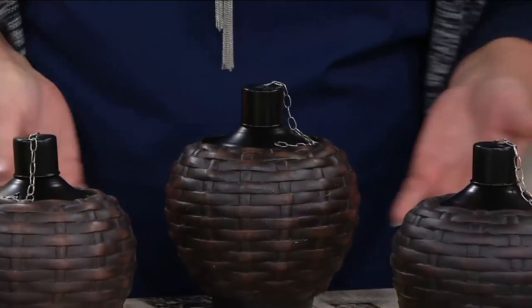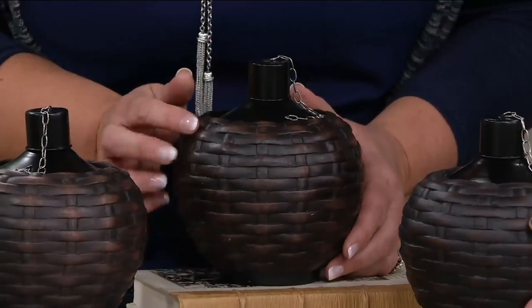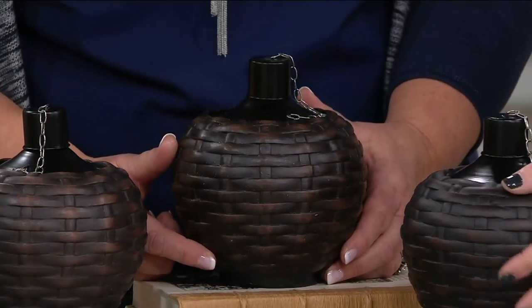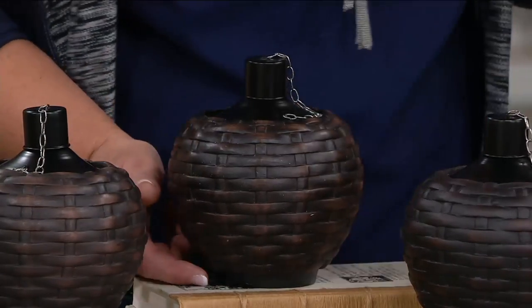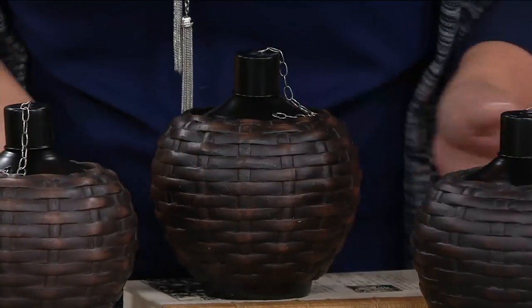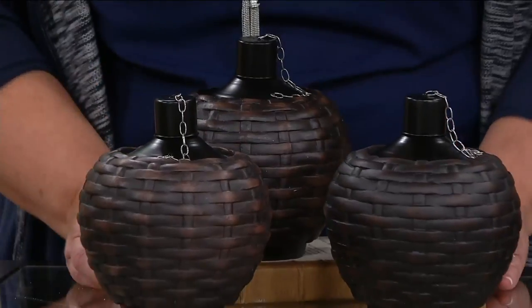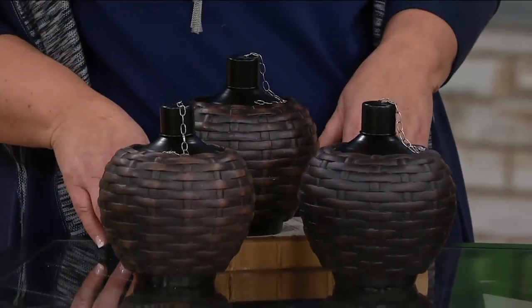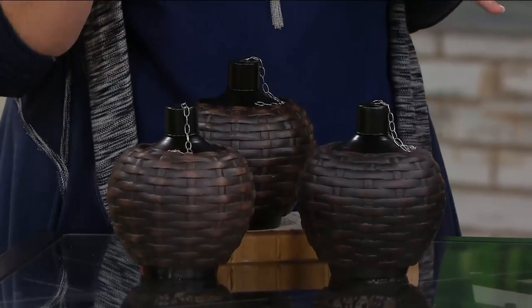They came up with a set of three, and you can see this is a poly resin, but it looks like wicker — it looks like a true wicker basket. And if it was wicker, it would fall apart in the elements, but because it's the poly resin, it has a great finish. You're going to get all three, and all three are the same finish. These are just wonderful, and we're going to show you some video footage.